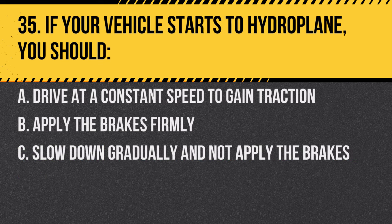Question 35. If your vehicle starts to hydroplane, you should: A. Drive at a constant speed to gain traction. B. Apply the brakes firmly. C. Slow down gradually and not apply the brakes. Answer: C. Slow down gradually and not apply the brakes. Sudden actions can cause loss of control.